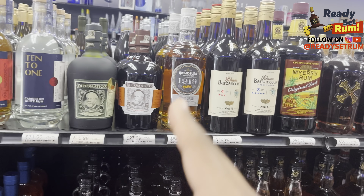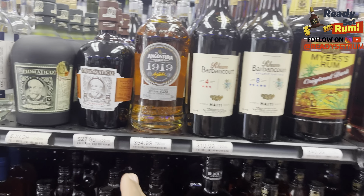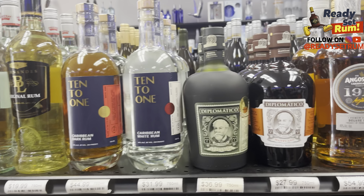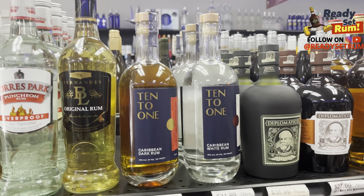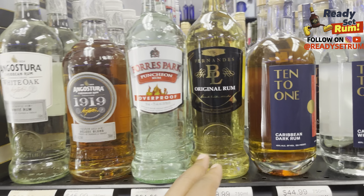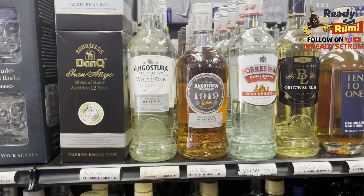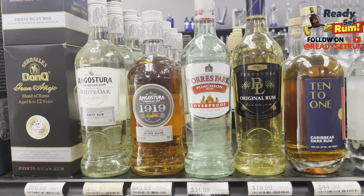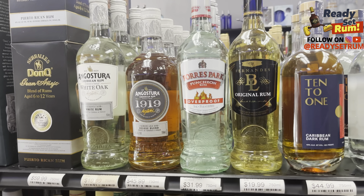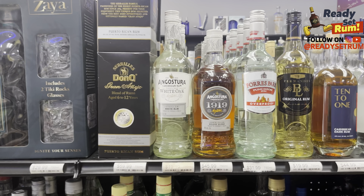10-to-1 is one of the newer rums on the market — Sierra is a part-owner, and another guy involved was a VP at Starbucks back in the day. Then you've got more Trinidad rums: the Fernandez Black Label — you can only find this in very few stores in South Florida, maybe this store and one other. Not very common to find. You've also got Puncheon 1919 and the White Oak.